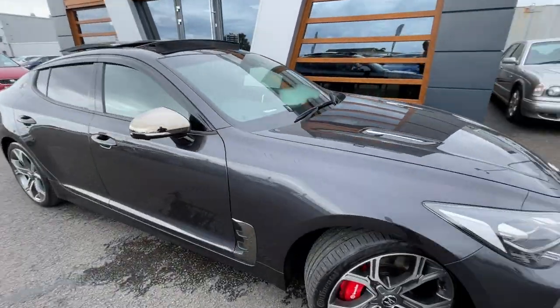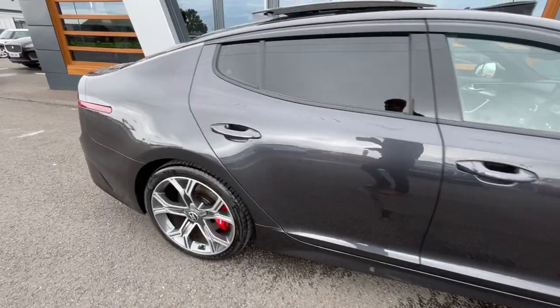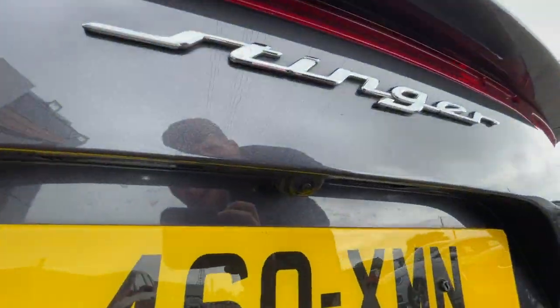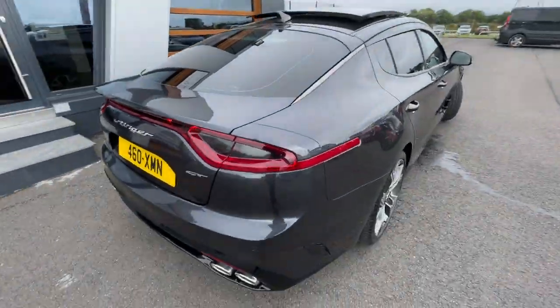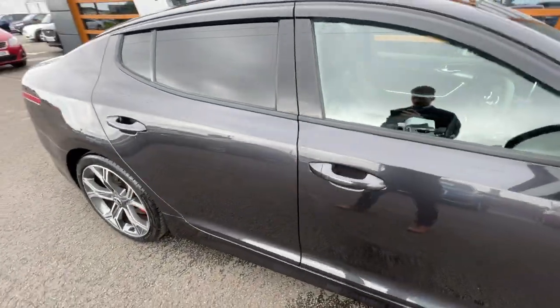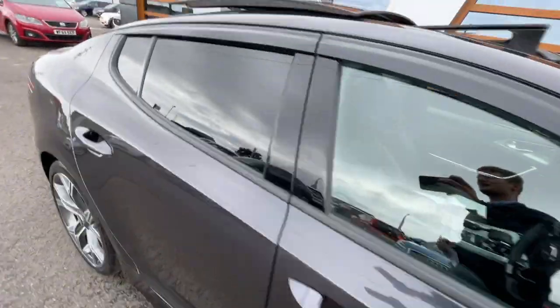It comes with front and rear parking sensors, a reverse camera with parking guidelines, and a 360 degree camera. It also has the shark fin aerial and tinted glass.